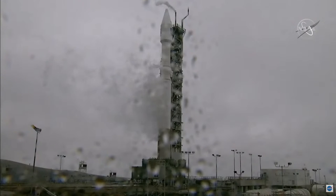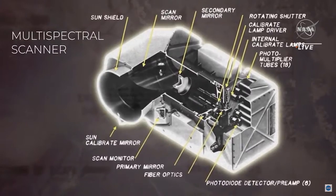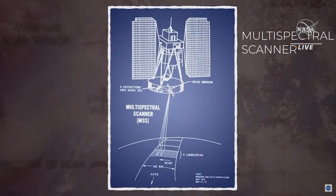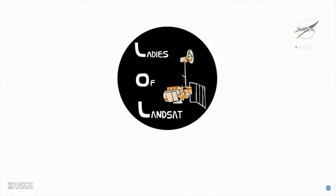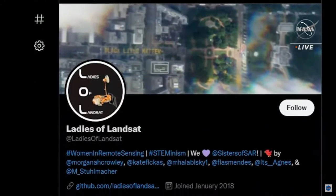It is L-minus 14 minutes and counting until liftoff. We would be remiss if we did not point out the mother of Landsat — the woman who created and fought for it. Virginia Norwood was an MIT graduate and physicist working at Hughes Aircraft Company in the 1960s. She created the multispectral scanner system that flew on the very first Landsat satellite. As a testament to her legacy, there is an entire group of women on Twitter who call themselves the Ladies of Landsat. Some of the Ladies of Landsat are here at Vandenberg to see the launch up close.